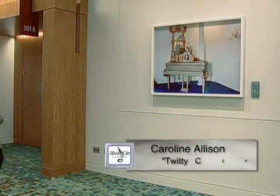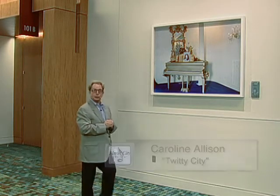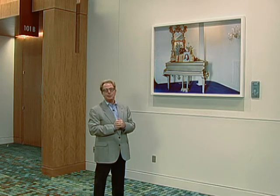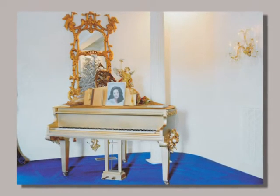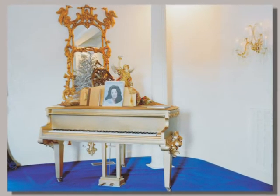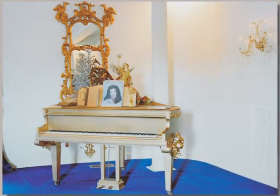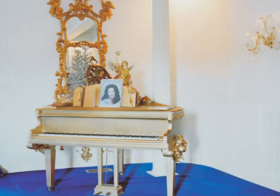Music is the obvious theme of this work by nationally-based artist Caroline Allison. It is an archival pigment print and a tribute to Loretta Lynn by her duet singing partner. It's called Twitty City and it is representative of some of the finest photographers we have here in Nashville.